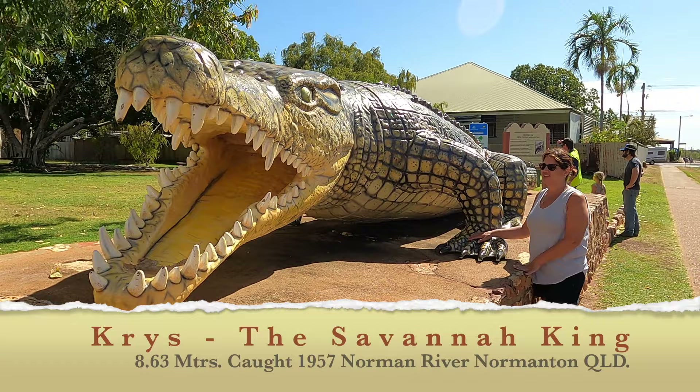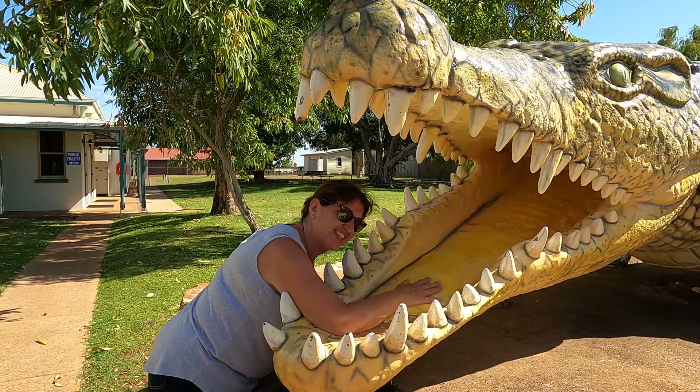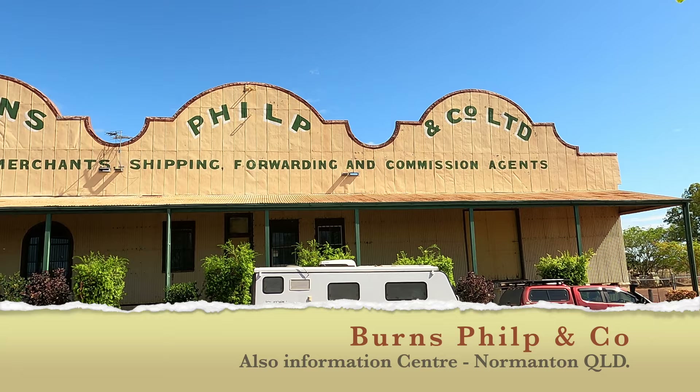That's enormous, isn't it? Imagine coming up against that. It's full of water.